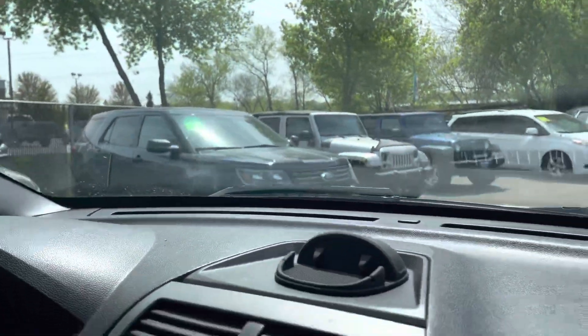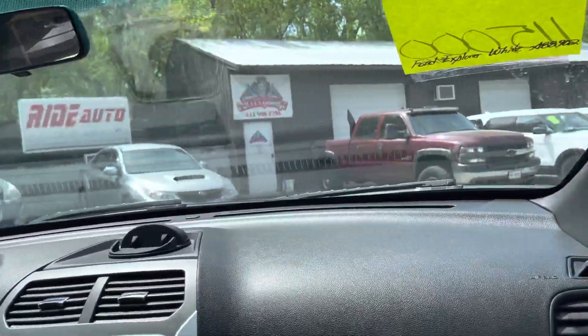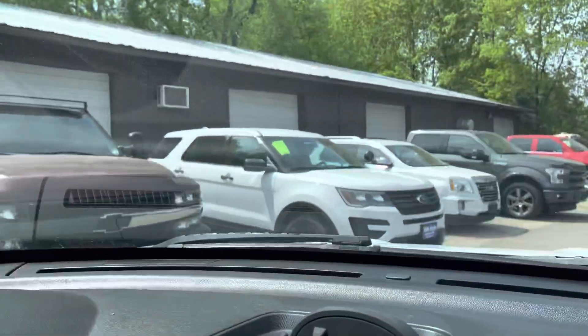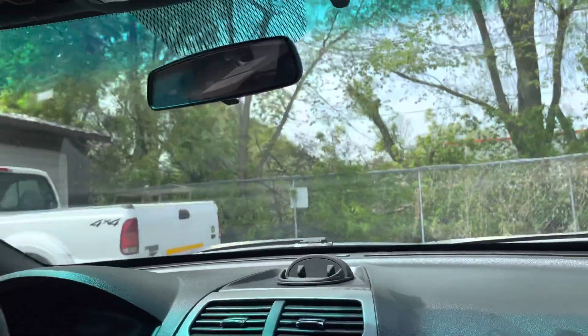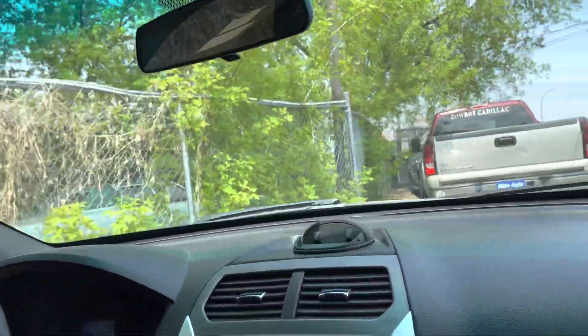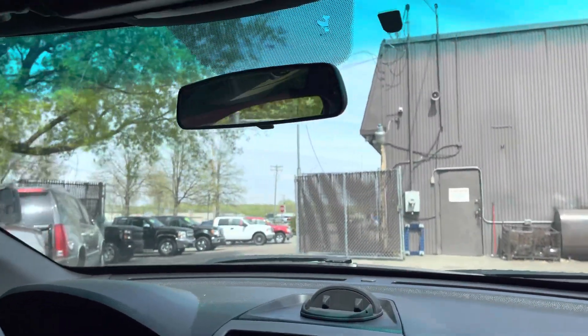We've got the new body style 2016s — a few options for you to choose from. Back here we've got a 2017, real nice. We've got a huge selection of interceptors to choose from, so right now would be the time to come in and take a look at the options we have. Big selection — you get to just pick the one you want.